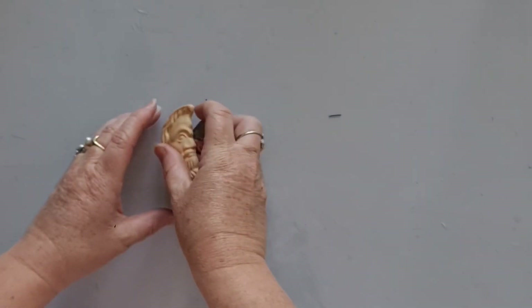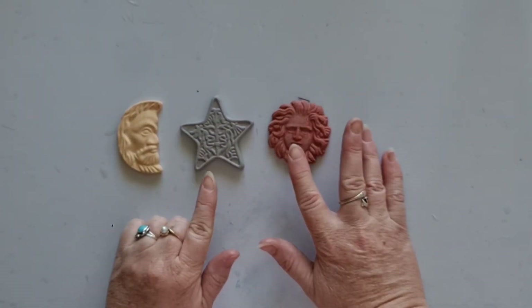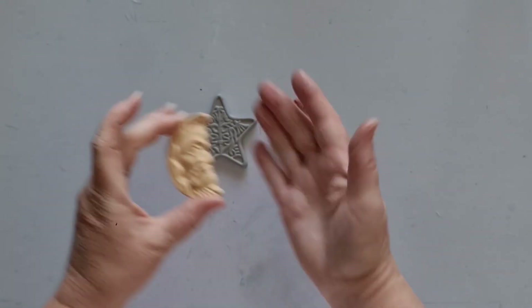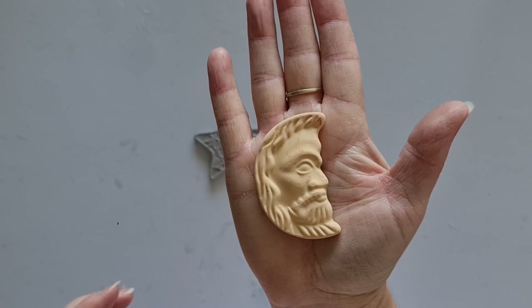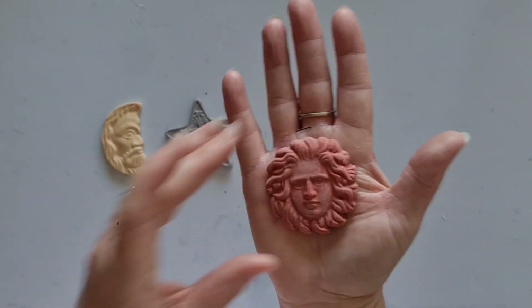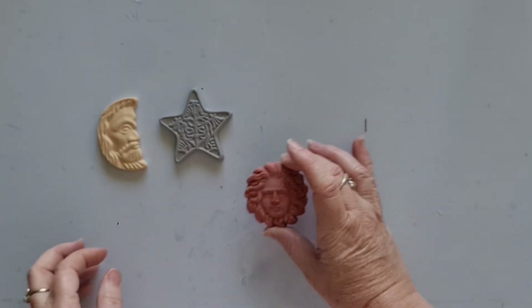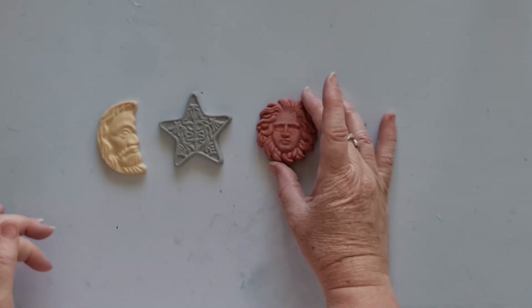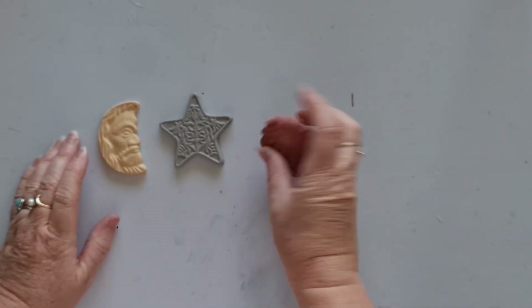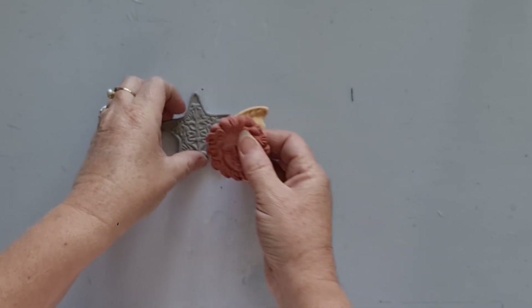I have sets of terracotta embellishments — sun, moon, and stars. I've got five sets of these available. These are really cool for journal covers, or even for the center of a cluster. Even a tag topper — they're not too heavy but they are quite thick. They're terracotta, and I can't wait to make my own cover with a set of those.